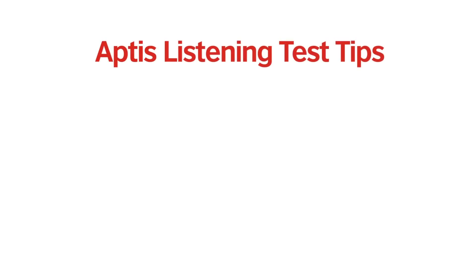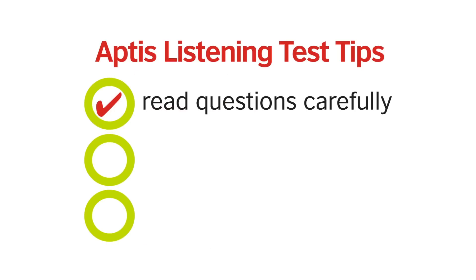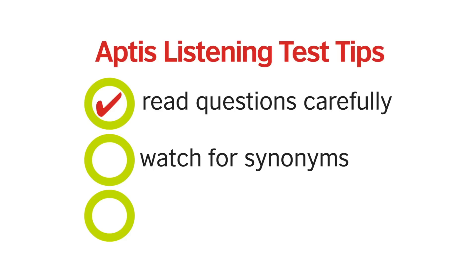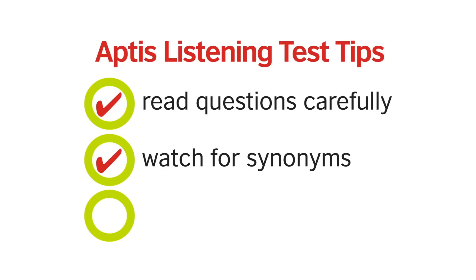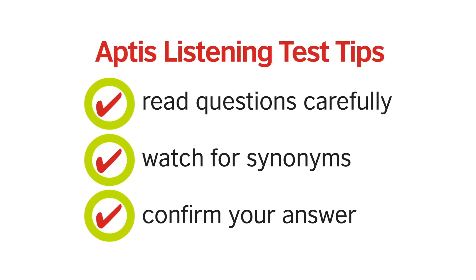Tips for the Aptis Listening Test: Read the questions carefully before listening. Identify keywords and understand what it is you need to listen for. Watch for synonyms — you may see a word in a question and hear a different word with a similar meaning in the audio. Use the second listening to check or confirm your answer.